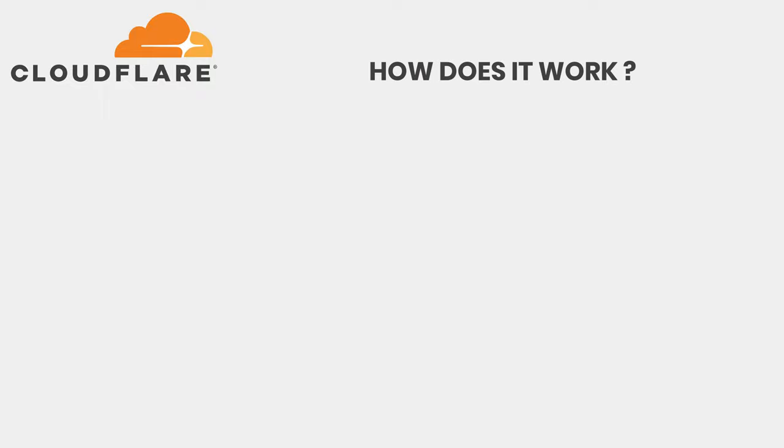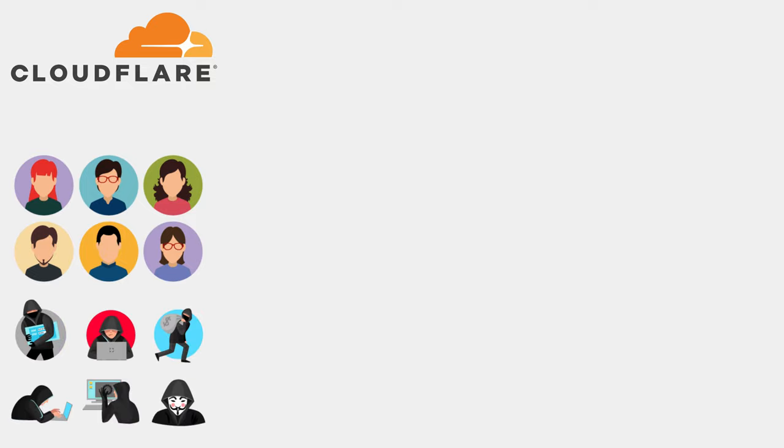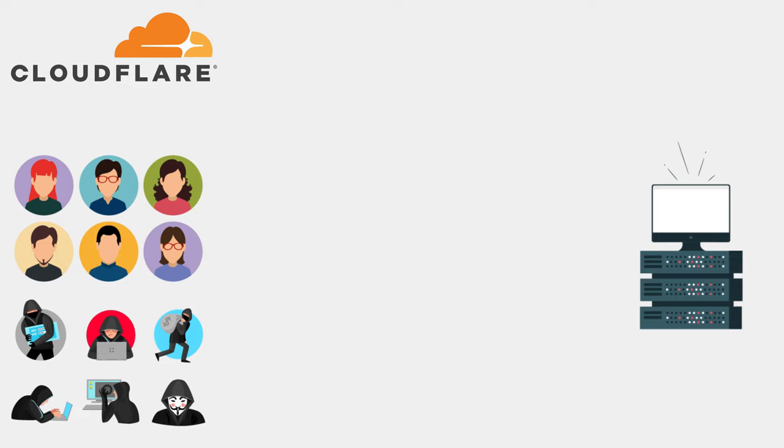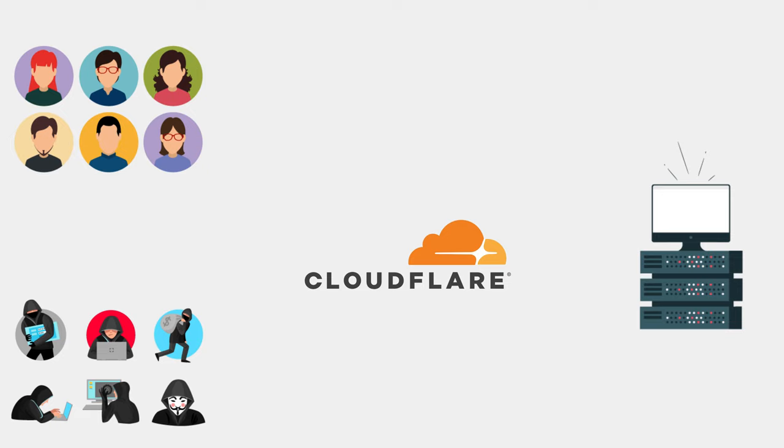To put it simply: on one side you have anyone using your website — your users, clients, customers, but also unfortunately hackers and people with bad intentions. On the other side is your web server where your website is hosted. At the moment, anyone can have direct access to your website. With Cloudflare, they act as the middleman, mitigating all traffic going to your website. Any traffic that's not legitimate gets blocked, keeping your website unharmed from vicious attacks.